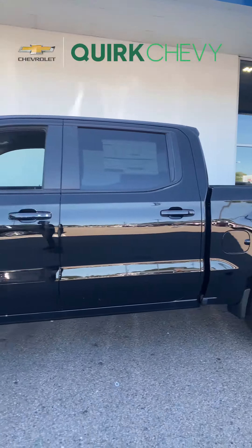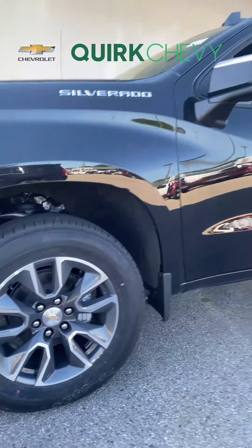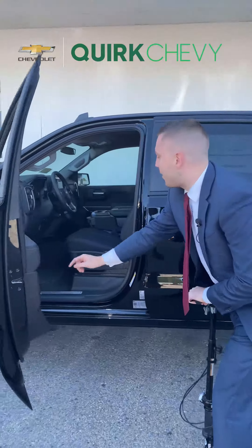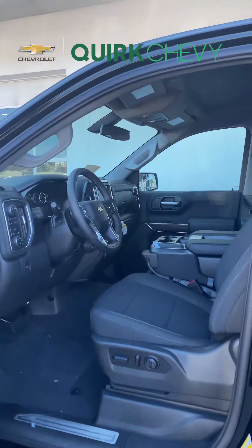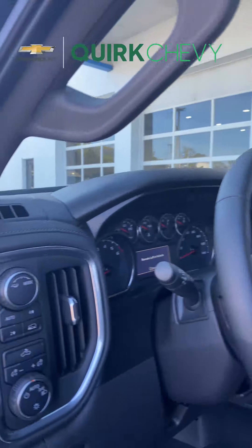A couple key features on this vehicle are going to be the 20 inch painted aluminum rims, the keyless entry, power driver seat, heated front seats, heated steering wheel, and power transfer case.